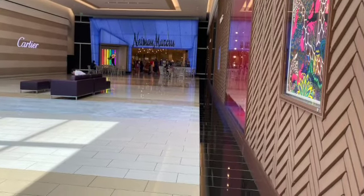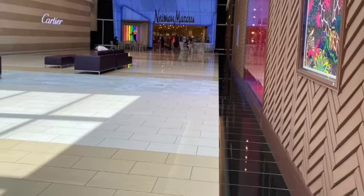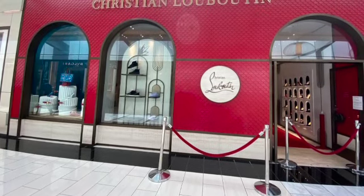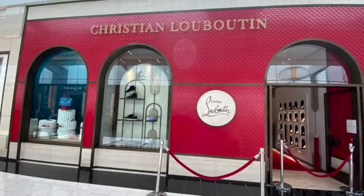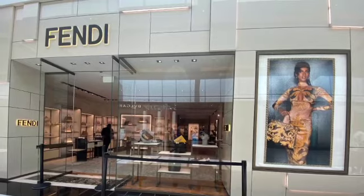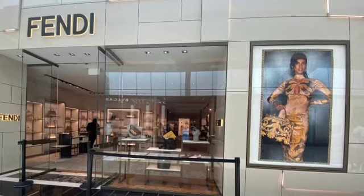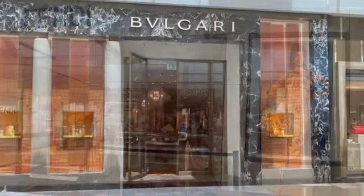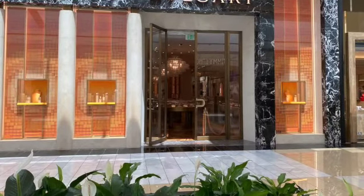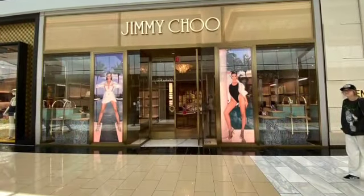Here's Neiman Marcus kind of in the background. That's one of my favorite stores. I just like to look in there. They have interesting clothing and shoes, too. Now this is Christian Louboutin with the red bottom shoes. I don't wear those. Fendi — I like this outfit the model's wearing. It's pretty cute. Bulgari. Jimmy Choo.